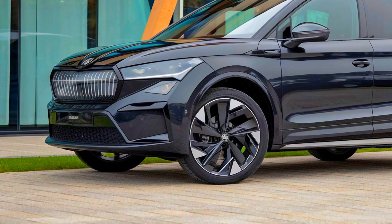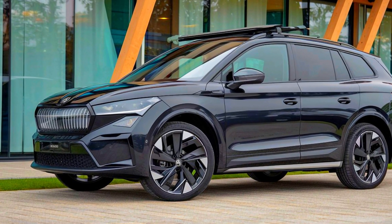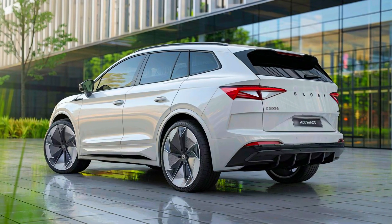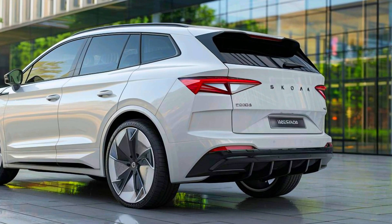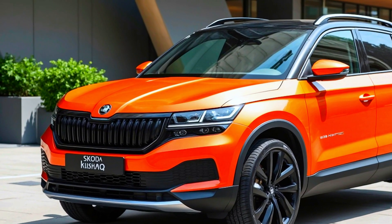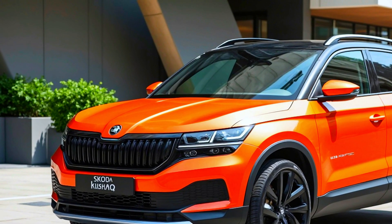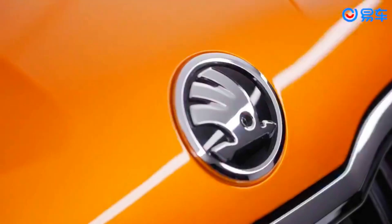Did you know the Skoda Kushak 2024 offers features that even its most loyal fans aren't aware of? And with a price tag that could surprise you, this might just be the SUV you've been waiting for. Welcome to our channel — today we're diving into the top model of the Skoda Kushak 2024, with its sleek design, powerful engine, and cutting-edge features.